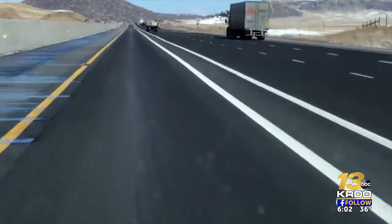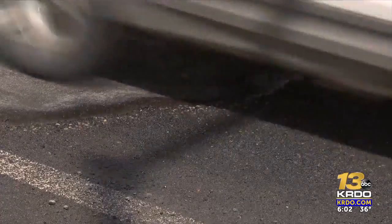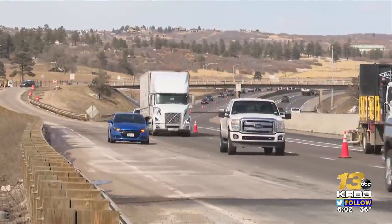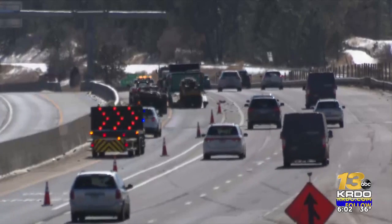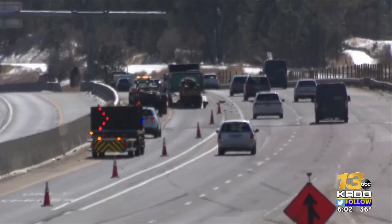But CDOT says that not all of the pavement in the gap is new. Some of it is old, but all of it will get a final repaving later this year, as soon as the weather warms up for good. Fortunately, this work lasted only from 10 in the morning until 2 in the afternoon, in plenty of time to avoid evening rush hour and finish ahead of the next winter storm in our area.